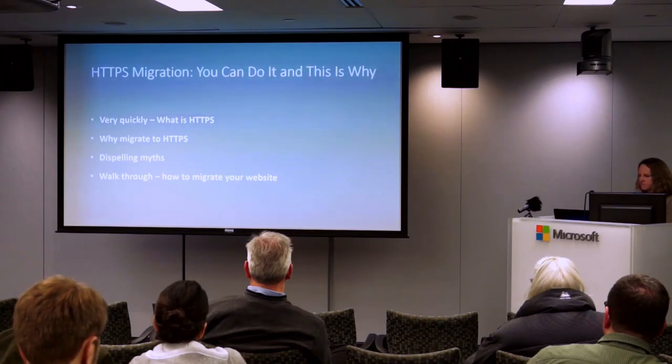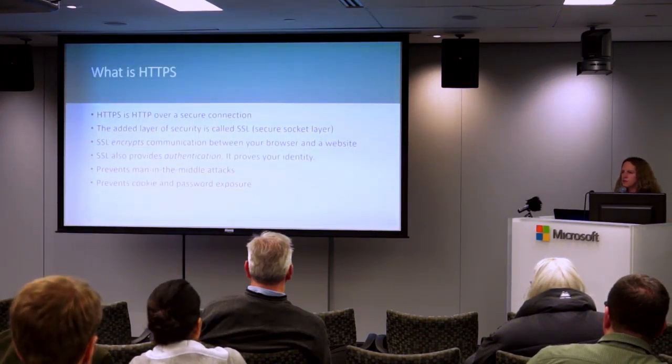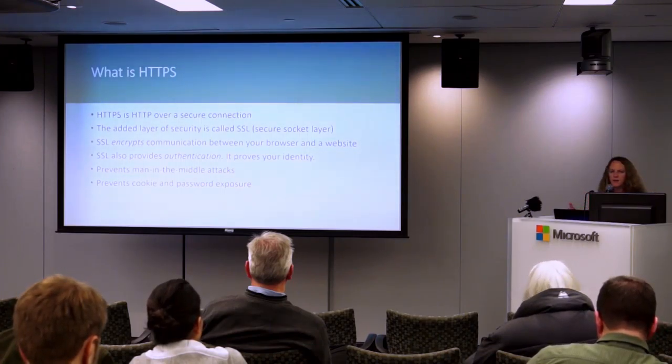We're going to talk about HTTPS migration. Very quickly: what is HTTPS, why we should migrate, dispelling some myths, and walk through how to migrate your website.